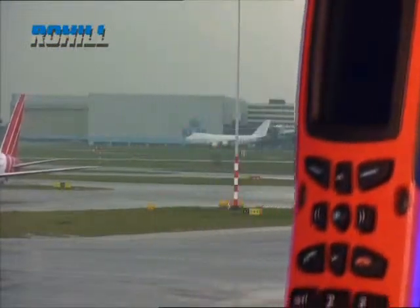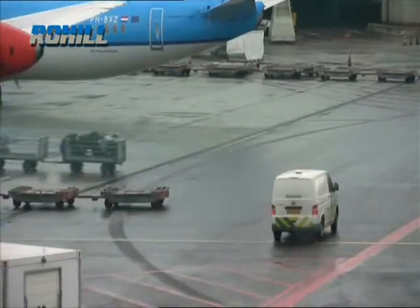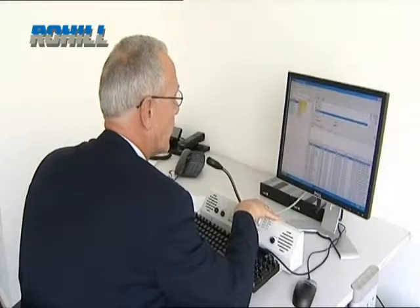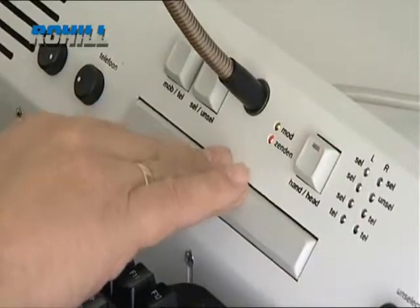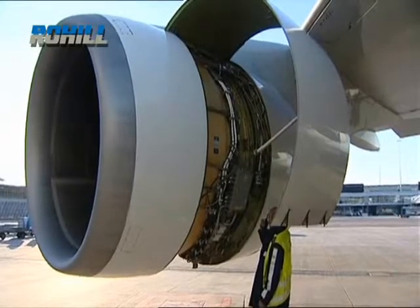Each user group has its own secure VPN network control and can operate in complete isolation from other user groups. Since its installation in 2007, the Schiphol network has operated without interruption and now handles around half a million calls every day.